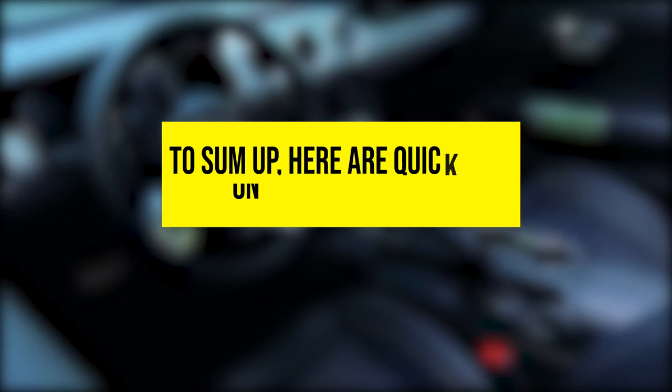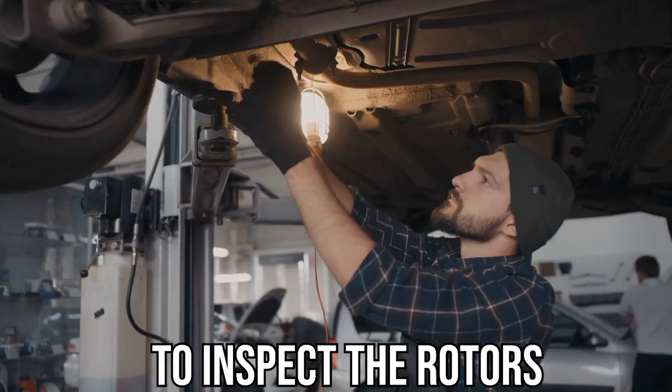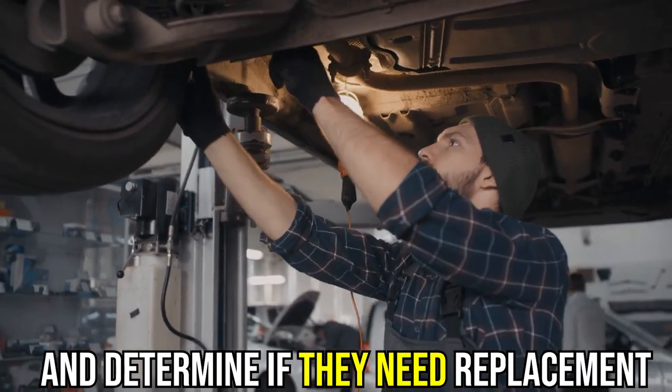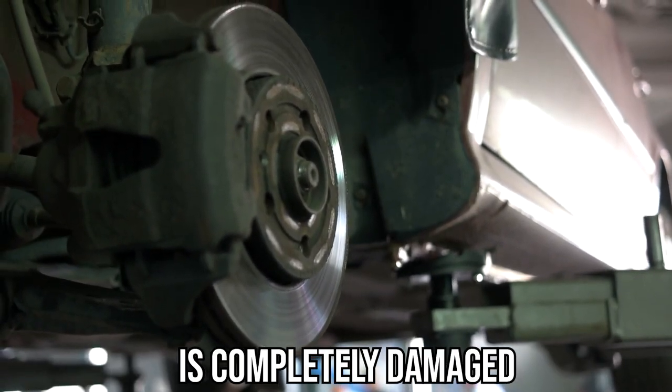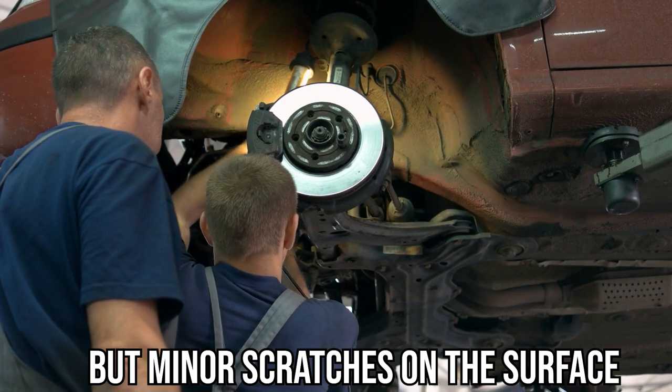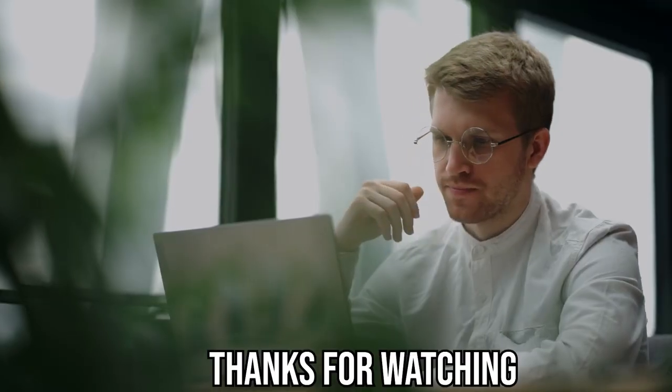To sum up, here are quick tips on how to fix the issue. Take the vehicle to a professional technician to inspect the rotors and determine if they need replacement. A replacement is necessary when the rotor is completely damaged, but minor scratches on the surface can be fixed by machining the discs. Thanks for watching.